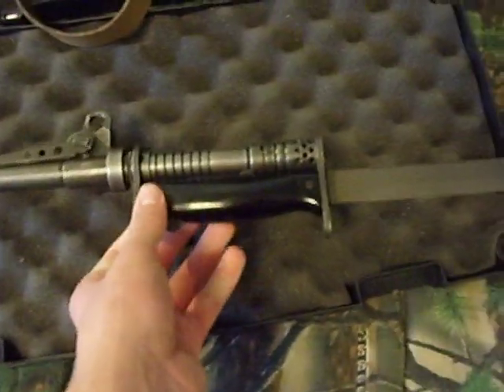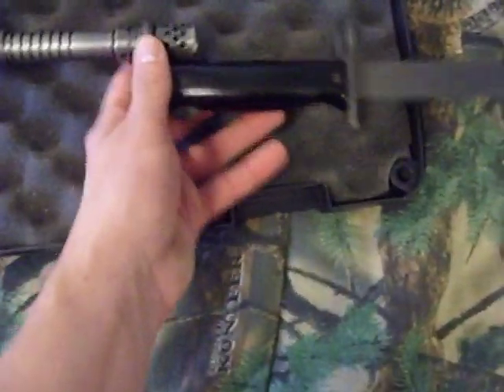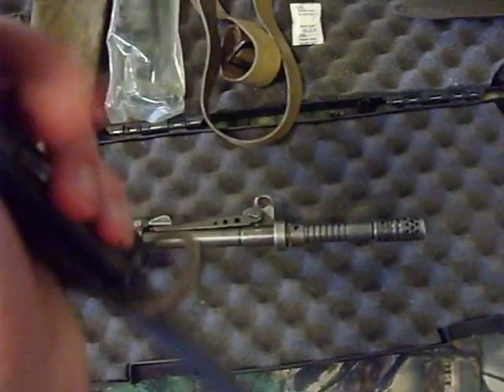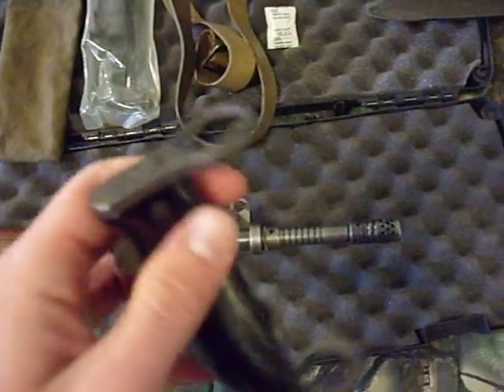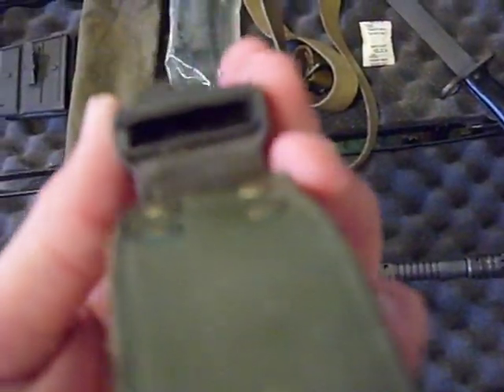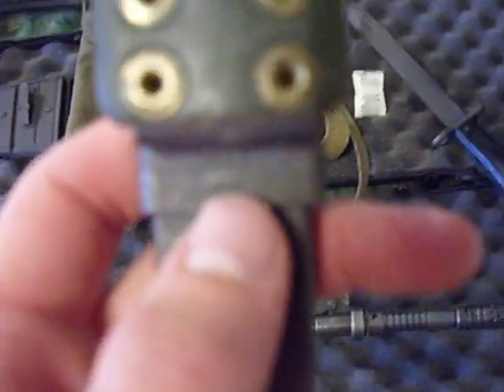It's a nice blade — it's dull right now but I can sharpen it up easily enough. These are actually really nice bayonets too. Very heavy pommel — you could knock somebody out with that. Nice grip, could definitely cause some damage. But it's all a collectability factor for me. The frog is actually metal, unlike your normal AK ones, and this one is stamped 1969 MAS.